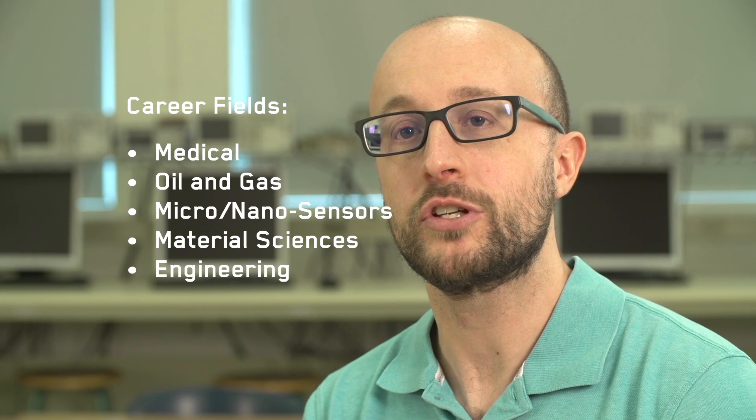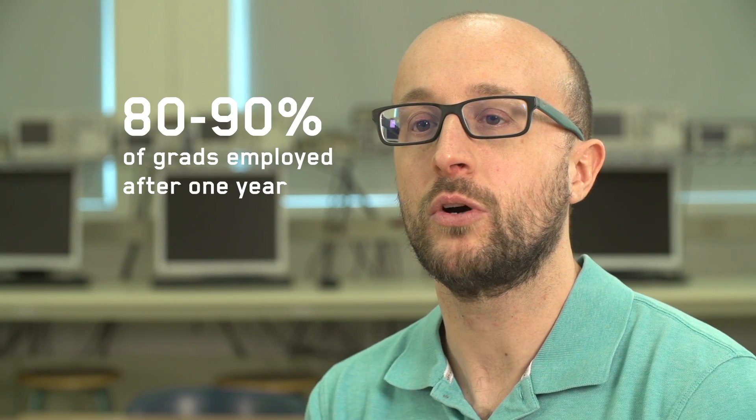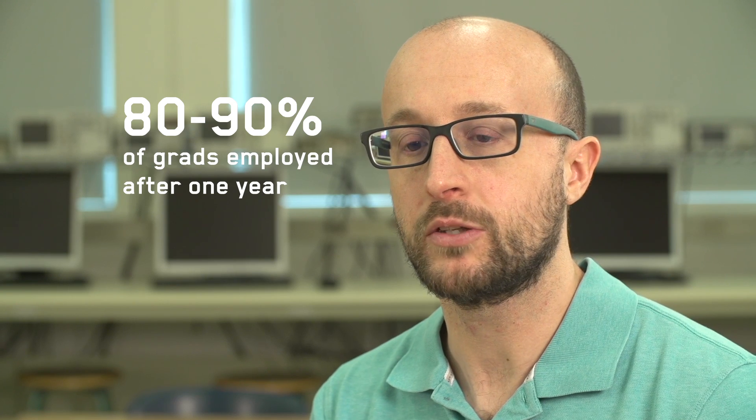Types of jobs that students get are generally in research and development, whether that's in a national lab or in a private industry. The students are typically doing experiments and lab-based work.